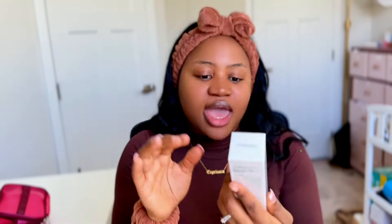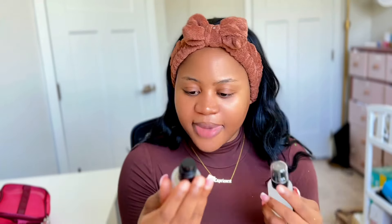You guys know the Power Snail Mixing Essence. Let me open it and look at how it looks. The bottle looks exactly like the original one, except the glass is translucent. I don't think the original one I have is a glass bottle. The original one says 'Advanced Snail 96 Mucin Power Essence' by COSRX, and this one says 'Power Snail Mucin Essence' by Natshe. I'm going to use the original product on my right side and the Shein version on my left side to compare how it feels.